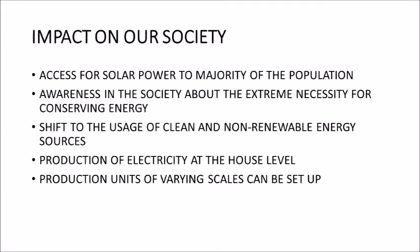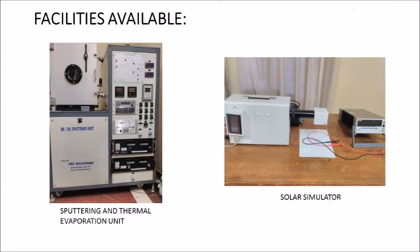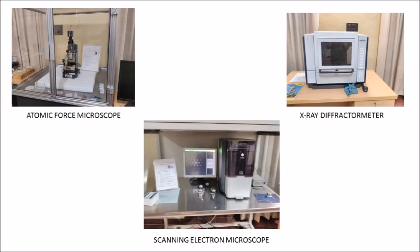These are the instruments available in our laboratory which help in building the product. Sputtering and thermal equipment, used mainly for aluminum deposition and also for perovskite and copper-aided layers. A solar simulator, which helps us examine the functionality of our solar cell and also for efficiency studies. An atomic force microscope, scanning electron microscope, and x-ray diffractometer, used for morphological studies of all the layers of our solar cell. Here is a video of one of the processes in fabrication which uses a magnetic stirrer.